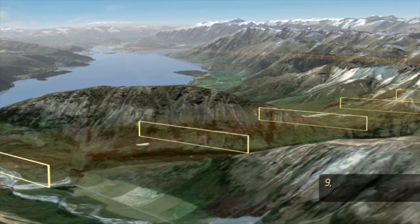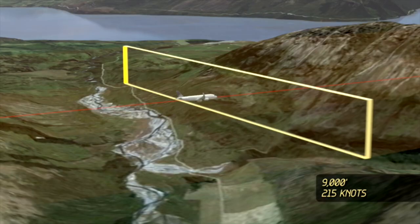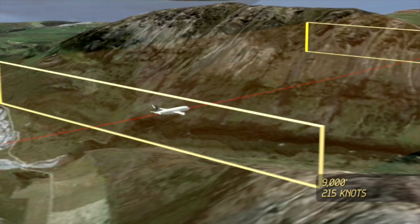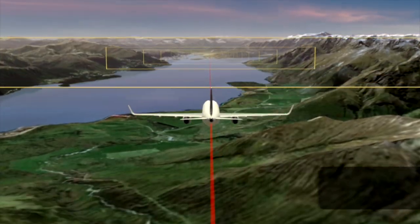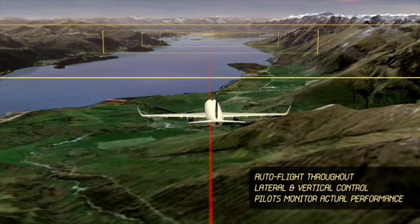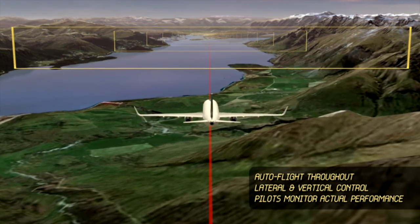Think of it like a virtual highway in the sky. The aircraft is controlled laterally and vertically and its position is constantly updated through the use of multiple satellites. The system is equally effective day or night and in clear or cloudy conditions.